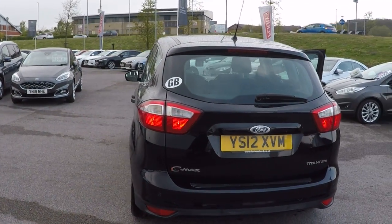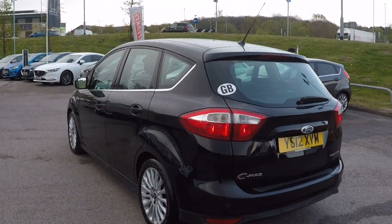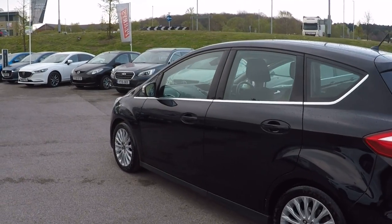Got rear parking aids to aid you in all your rear parking needs, including Park Pilot.